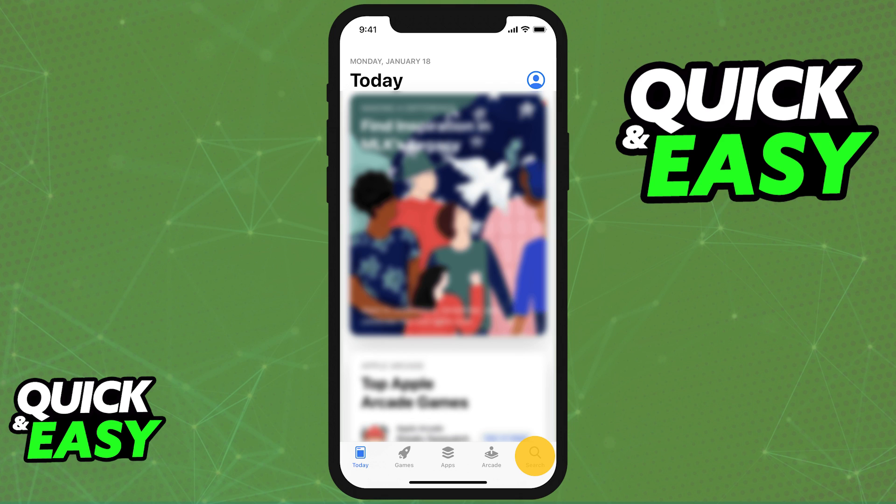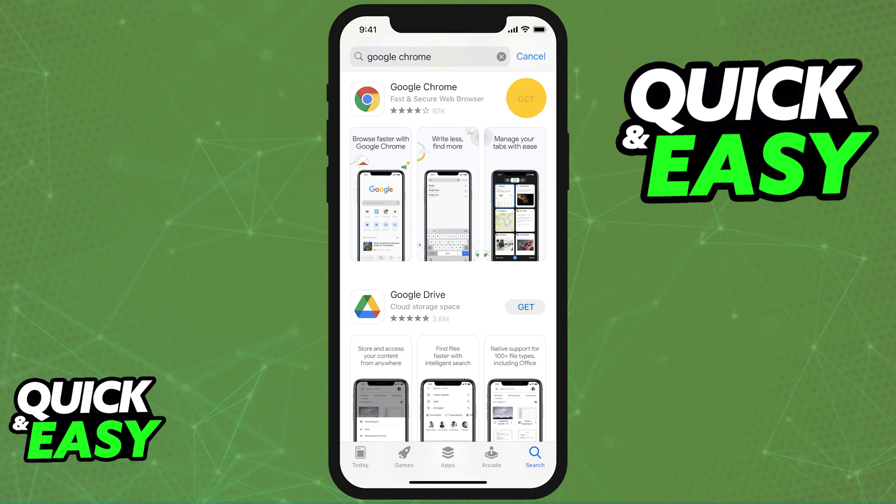If you head over to the App Store and you look for Google apps like Google Chrome for example, you might be able to find them. This is because the developers of the app took the time to make sure the app was compatible with any iOS device.